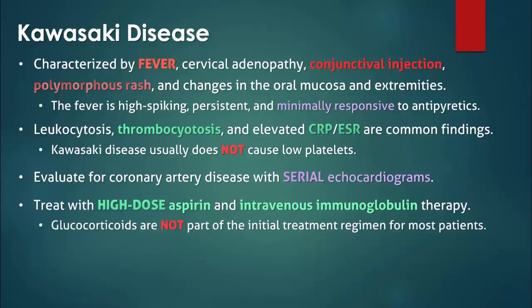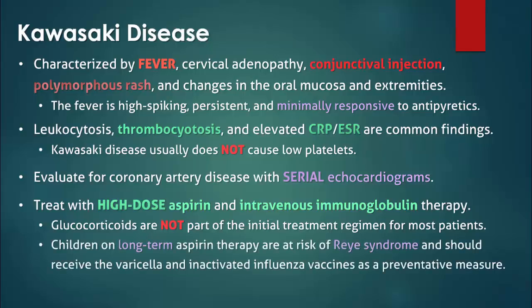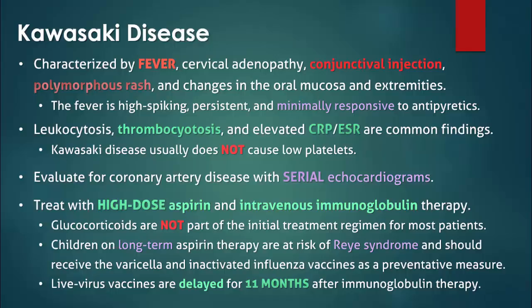Glucocorticoids may be beneficial in certain high-risk patient groups, but are generally not part of the initial therapy for most patients. Varicella and inactivated influenza vaccines are suggested for children on long-term aspirin therapy to prevent Reye's syndrome. Following treatment, live virus vaccines are usually delayed for 11 months because immunoglobulin therapy dampens the immune response.